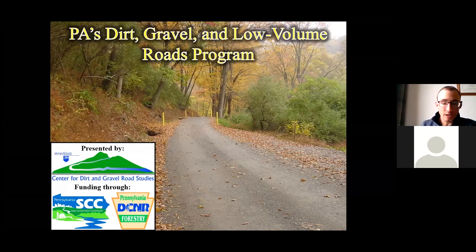Good morning. My name is Wade Brown. I'm with the Penn State Center for Dirt and Gravel Roads Program. This presentation is going to be an overview of the Dirt and Gravel and Low Volume Roads Program, and at the end we're going to talk about some of the projects our program funds, and also how the program is set up and run through the conservation districts.